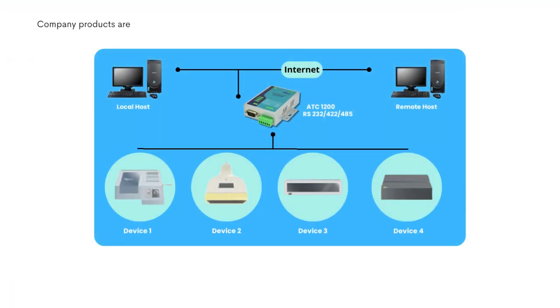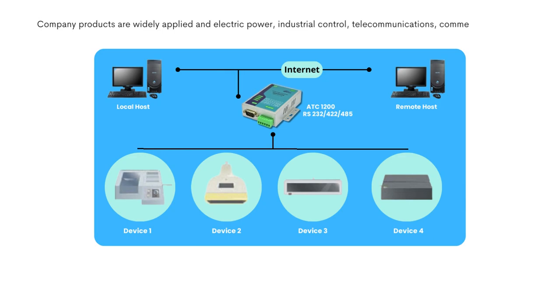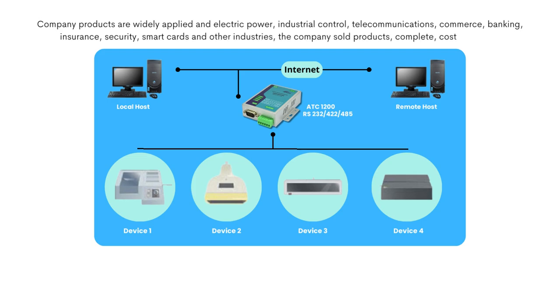Products are widely applied in electric power, industrial control, telecommunications, commerce, banking, insurance, security, smart cards, and other industries. The company's sold products are complete and cost-effective.